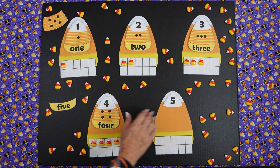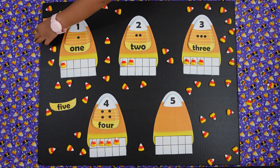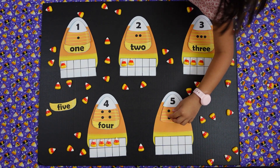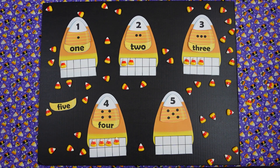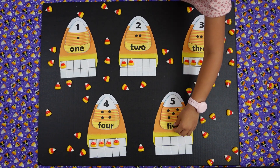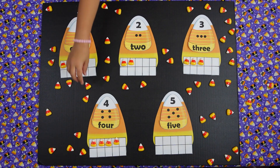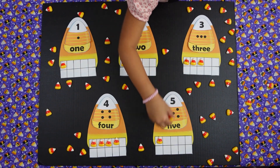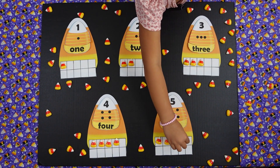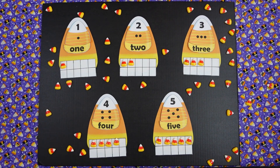Miss Patty, what is this number? Five. Can you find the puzzle piece that has five dots? Lovely. Can you find the word that says five? Can you put five candy corns on our 10 frame? One, two, three, four, and five. There are five candy corns in the 10 frame.